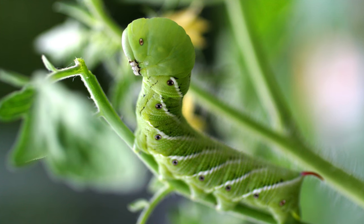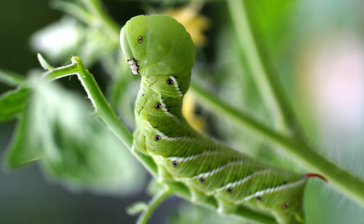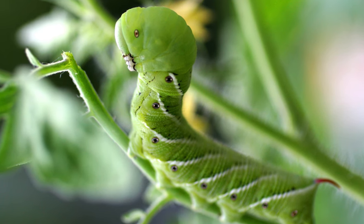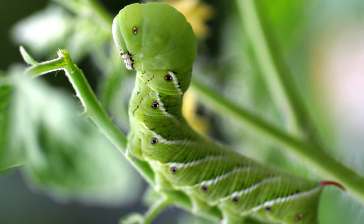The hornworms can be up to five inches long and can be quite a shock when you first come across one. They have v-shaped or diagonal stripes on a green body that blend in really well with the plant's greenery.